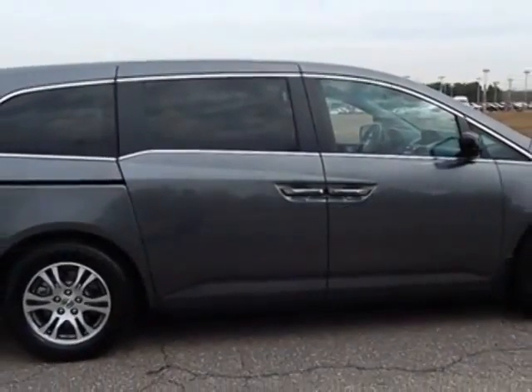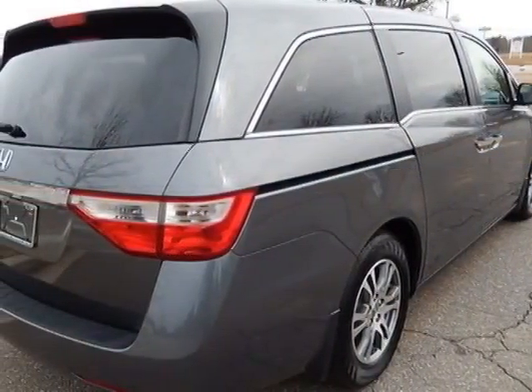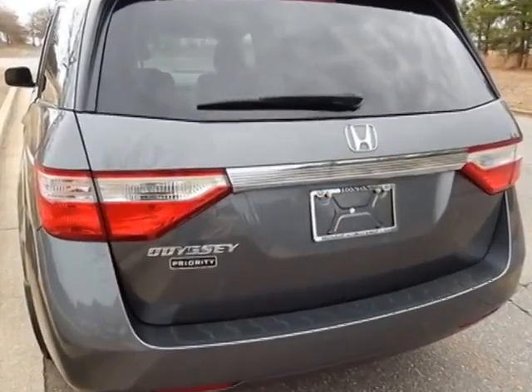For your protection, a service contract is available. This vehicle gets an estimated 18 miles per gallon in the city, and an estimated 27 on the highway.